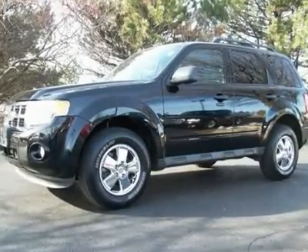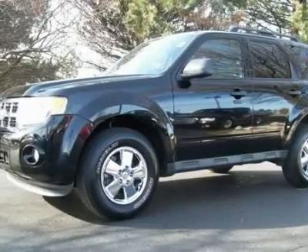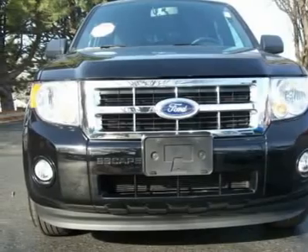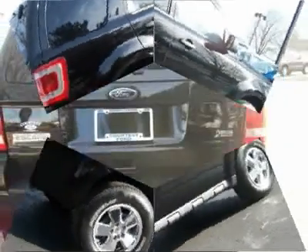Come see the great value that Courtesy Ford has to offer on used Escapes. Black 2010 Ford Escape XLT 4WD near Lansing. V6 3.0L engine uses flex fuel. Excellent condition with an excellent price.